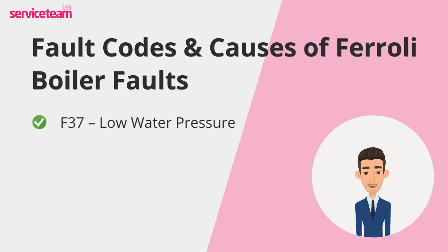A quick look at your boiler's pressure gauge will confirm the problem — if it's below one bar, the pressure is too low.